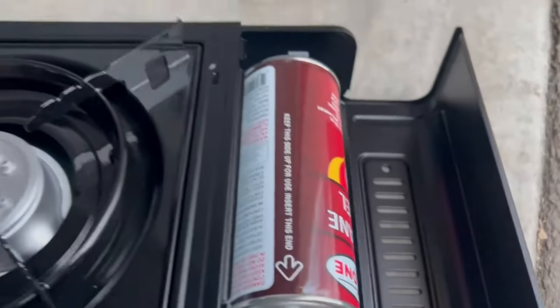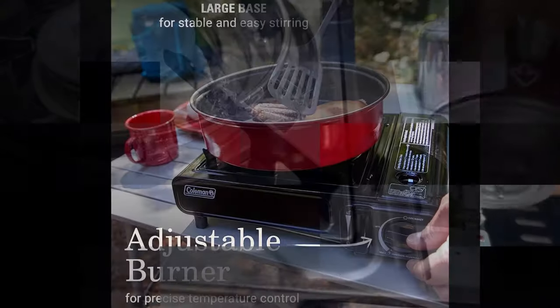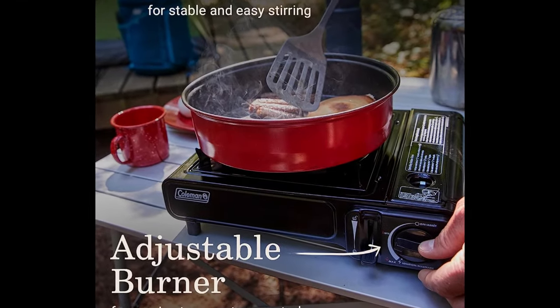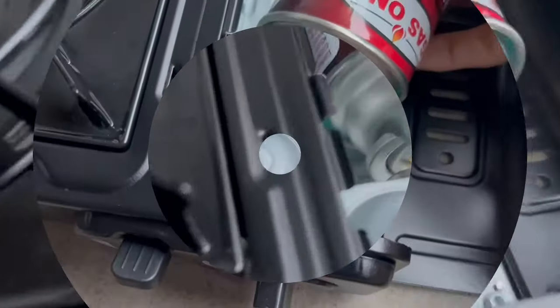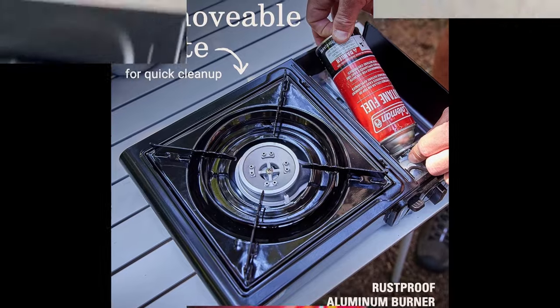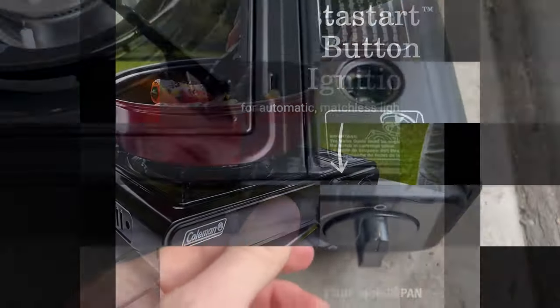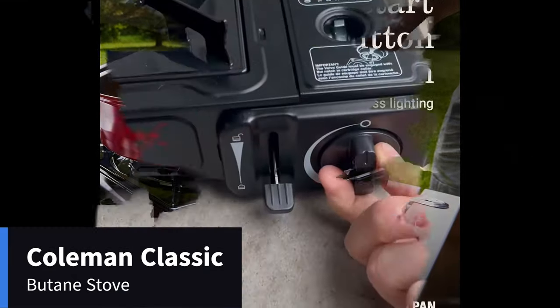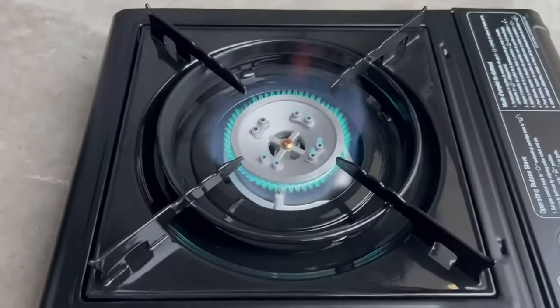Single adjustable burner for precise temperature control. It is easy to clean — the porcelain-coated grate is removable for quick cleanup. It has a rust-proof aluminum burner. Large base for stable and easy stirring. Insta-start ignition for automatic matchless lighting. 7,650 total BTUs of cooking power. The wind baffle helps shield the flame from the wind. Fits one 10-inch pan. Burn time up to 1.25 hours on high on one 8.8-ounce butane gas cylinder.